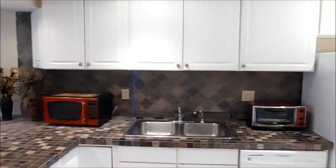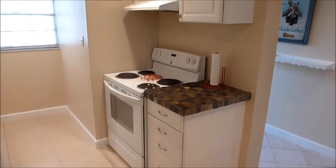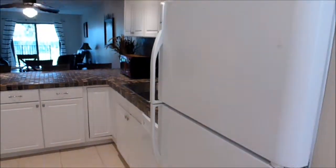This ground floor condo has an updated kitchen that includes tile counters and backsplash, lots of cabinets, a pantry, and all the appliances convey.